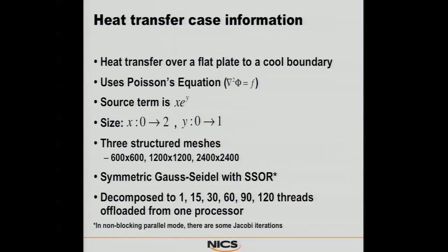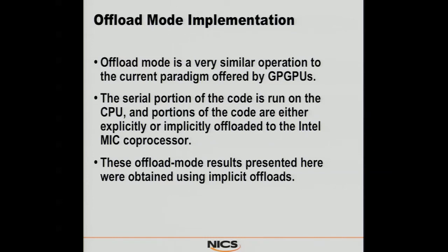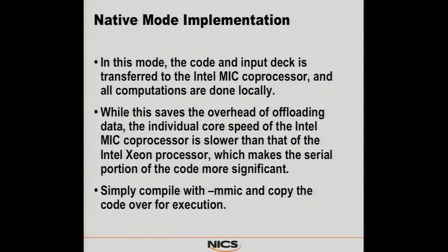Starting with the Poisson solver, it's the standard Poisson equation solved with a symmetric Gauss-Seidel with SSOR. He ran this in both offload mode and native mode to get a comparison. In offload mode, he used implicit offloads — he flagged the functions he wanted as attribute mic, and they were implicitly migrated to the MIC when he wanted to run them. In native mode, he just ran directly on the co-processor.